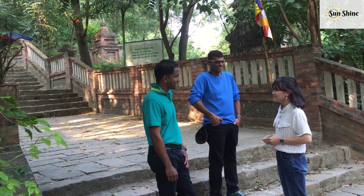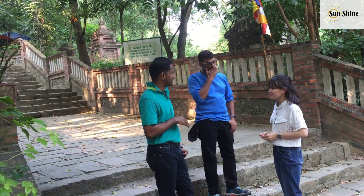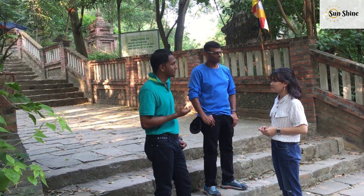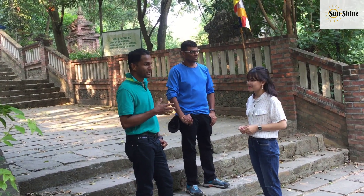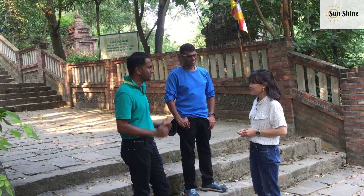Last year he visited this place and asked me to come visit this pagoda too. So I planned to visit for many months, but we kept delaying because of other work. Finally, this weekend we got time to visit this place — it's a marvelous place, really a good place.